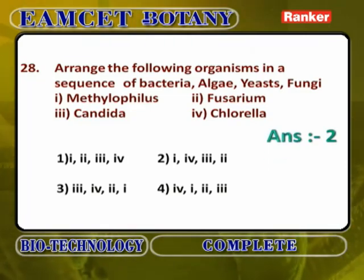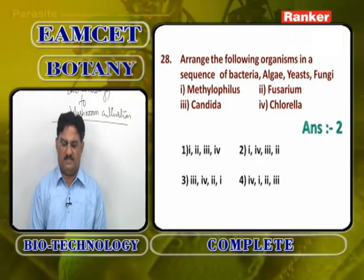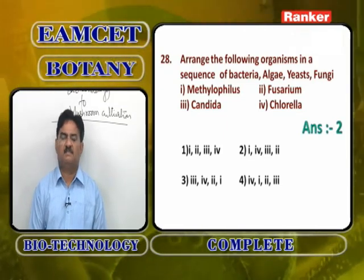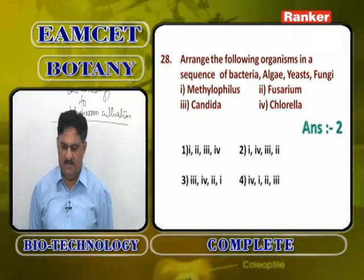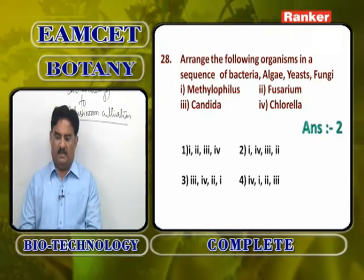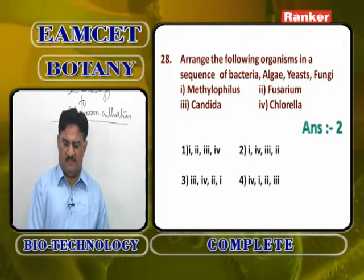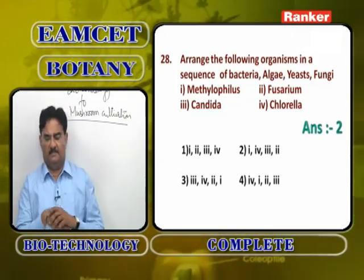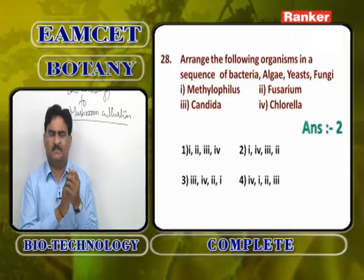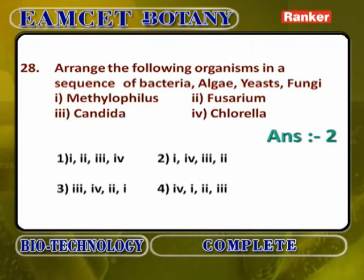Arranging organisms as Bacteria, Algae, Yeast and Fungi: Bacteria is Methylophilus methylotrophus; Algae is Chlorella pyrenoidosa; Yeast is Candida utilis (Torula yeast — although it is also a fungus, it is asked separately); Fungi is Fusarium graminearum. So the answer is 1, 4, 3, 2.